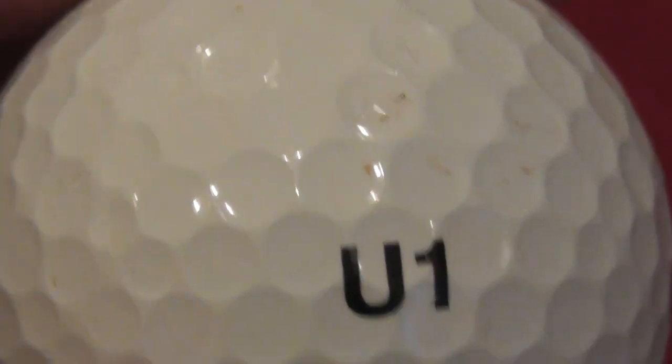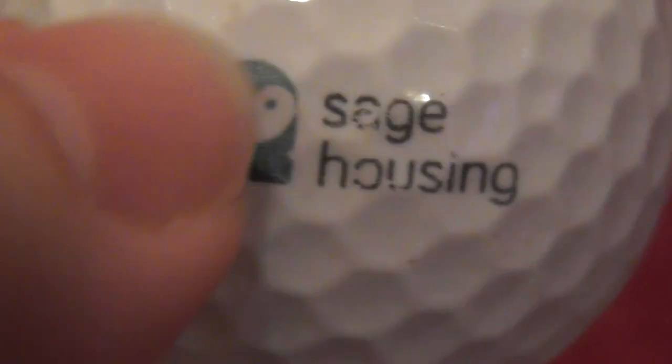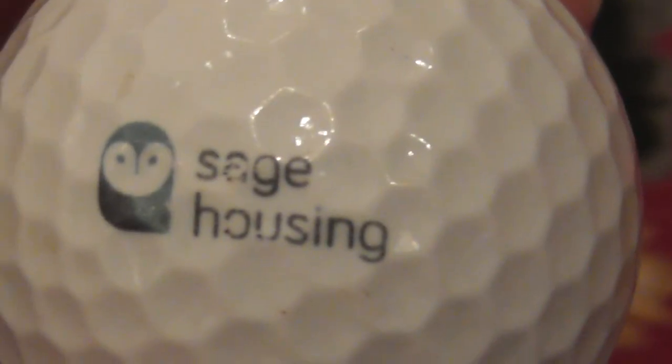And there are a couple more logos. Sage Housing, with some kind of owl as part of it — that's on the Callaway Chrome Soft. It also says 'Supporting Crisis,' which is some kind of charity. There's a bit of pen mark over part of the logo so I'll need to use ink remover to clean that up. Sage Housing is one I've not heard of.